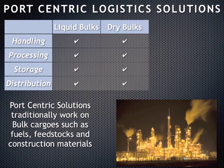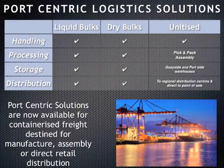Traditionally, port-centric operations have centred on liquid bulks and dry bulks for handling, processing, storage and distribution to final customers. More recently, unitised cargo has been added to this list.